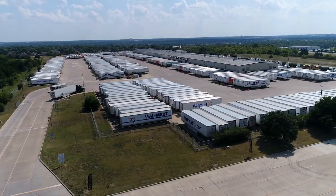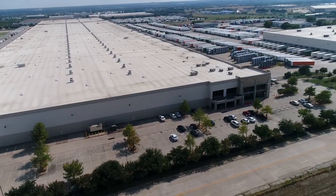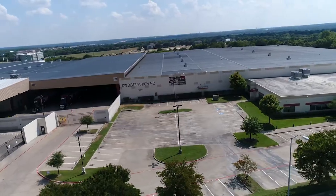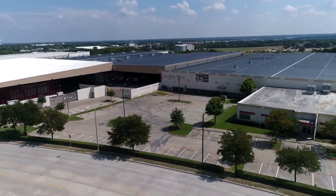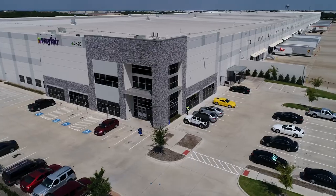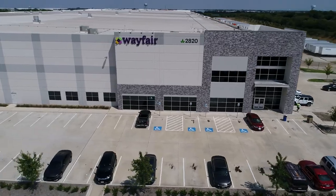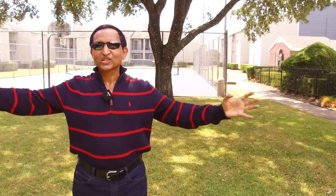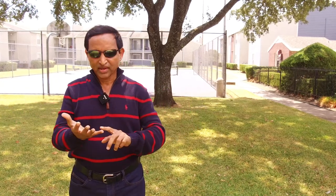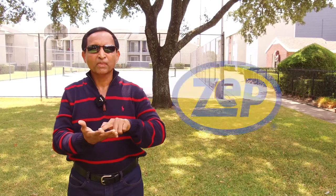To name some of them: Walmart distribution center, Home Depot distribution center, BMW regional distribution center, DW distribution center — a huge supplier of building materials — Amazon fulfillment center, Kohl's fulfillment center, Wayfair warehouse, and the Eagle Industrial Business Park with 400 acres of land, home to many leading companies including Kaufman Tire, Williams Sonoma, Solar Turbines — a Caterpillar company — and ZEP Manufacturing.